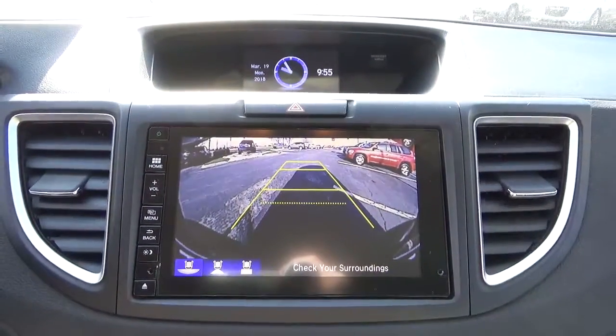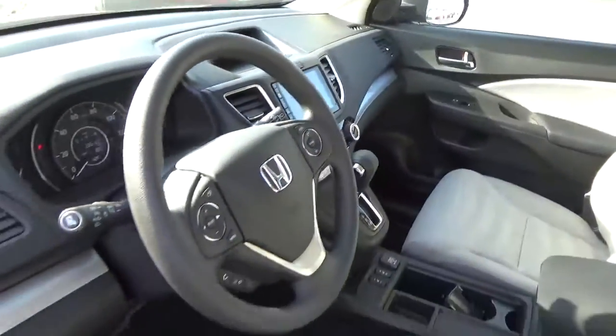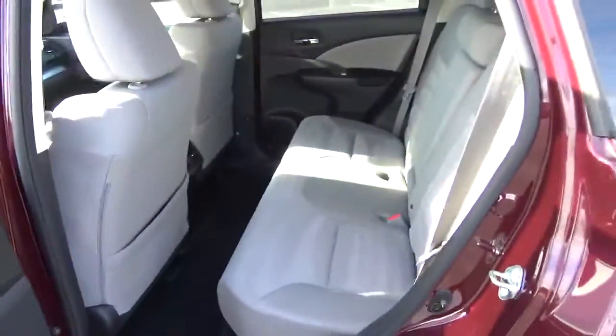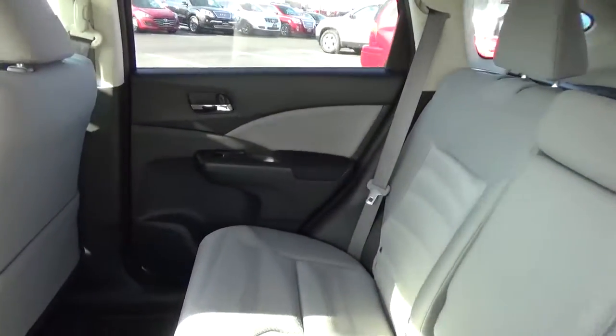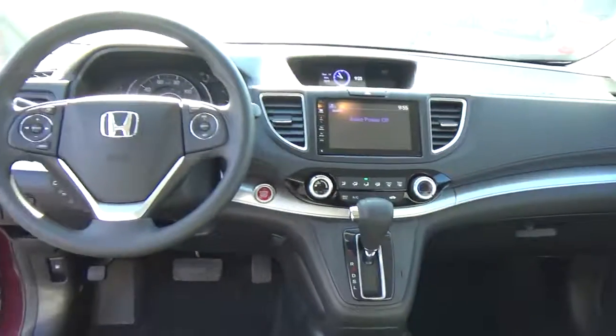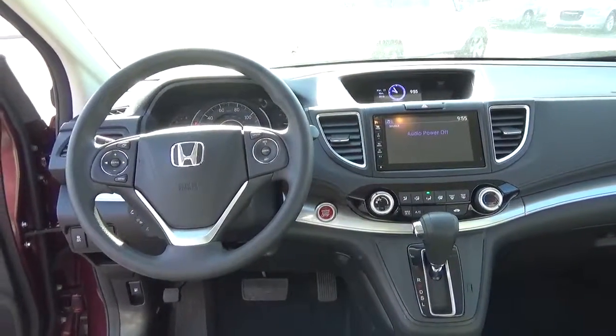It also has a backup camera and a folding rear seat. Come check us out at Haynessy Automotive on the west side of Columbus.